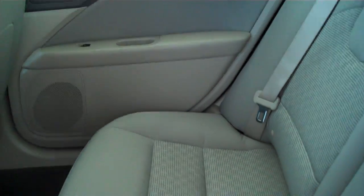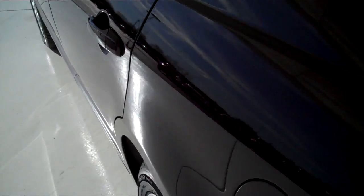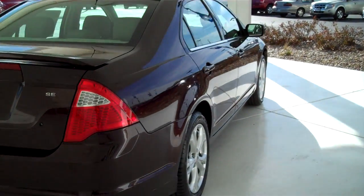This is a five passenger vehicle, can fit five in here comfortably, seats are plush, lots of legroom in front and back. Child safety rear locks, rear window defogger. This is an SE model. Does have backup sensors on the back to assist you in backing up.